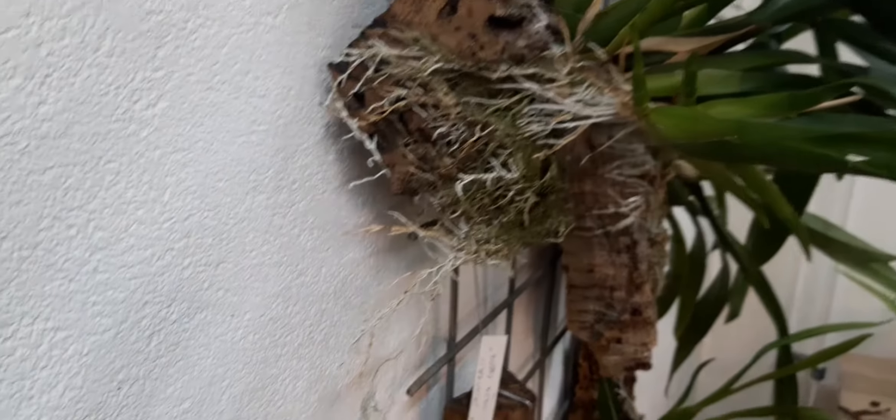I believe I got this one from Anita Young - and it's starting to root. It didn't have any before, so that's positive.